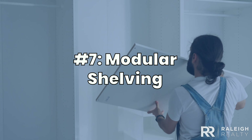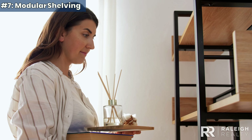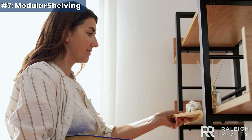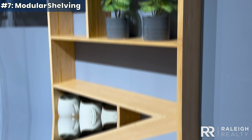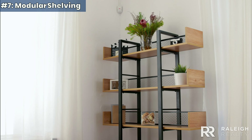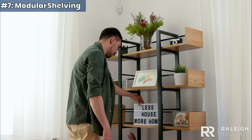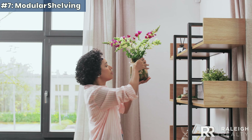Seven. Modular shelving. Could your walls use a little personality? Modular shelving is an affordable way to add storage and style to any room, regardless of size. With open shelving or cubbies, you can showcase items like books, plants, or photos, adding color and charm to your space. This flexible shelving option easily fits various spaces and provides practical storage.